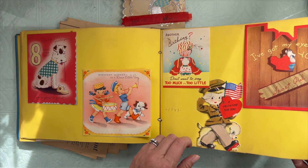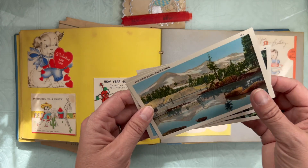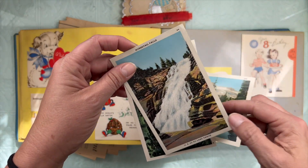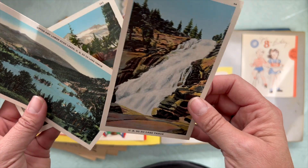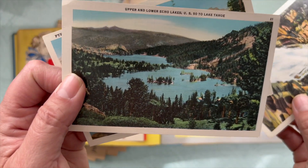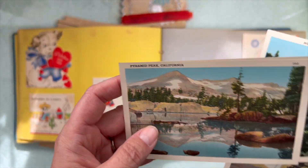1943 Patriotic Valentines. We've got some postcards. Pyramid Peak. Horsetail Falls. My goodness, this has got to go in my memory keeping. We used to hike to this waterfall when I was a kid. Echo Lake. Pyramid Peak. Those are cool — this one's going straight into my memory drawer.